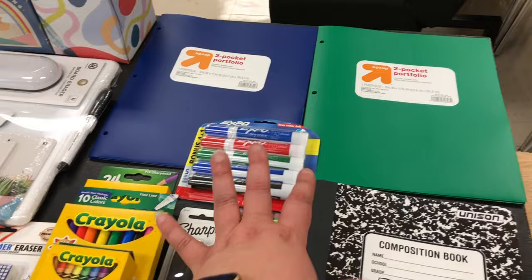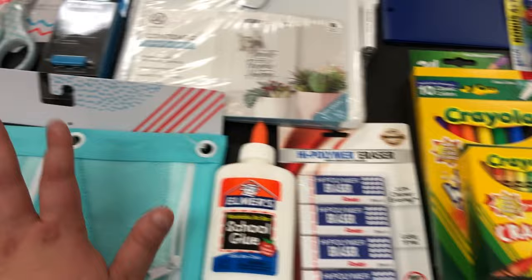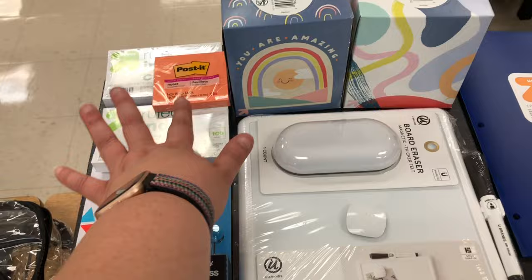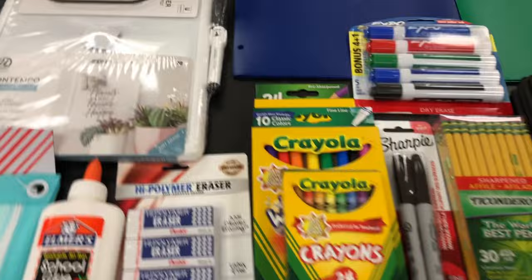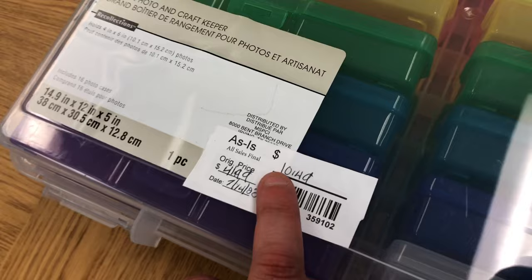The student supply list includes four composition notebooks, plastic folders, Expo markers, pencils, Sharpie markers, art supplies, erasers, glue, a supply bag, earbuds or headphones, scissors, index cards, Post-it notes, two boxes of tissue, a small dry erase board, and a dry erase marker. I laid it all out to take a picture and have it ready for parents in case they have any questions.